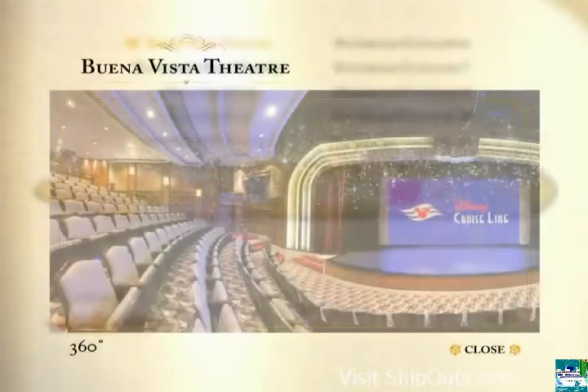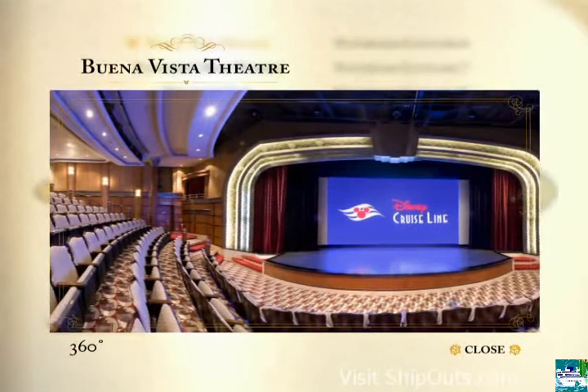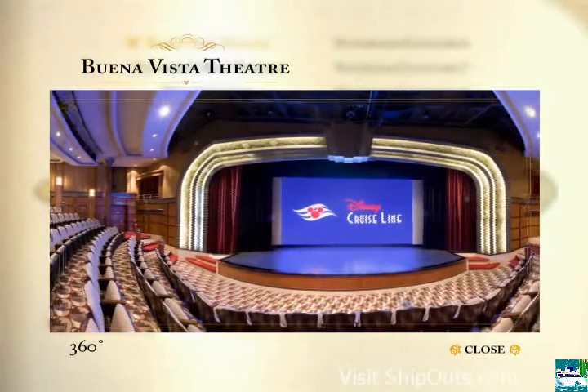Want to get out of the sun for a bit? The Buena Vista Theater is where you can find Disney favorites and some of the latest movies playing every day of your cruise.